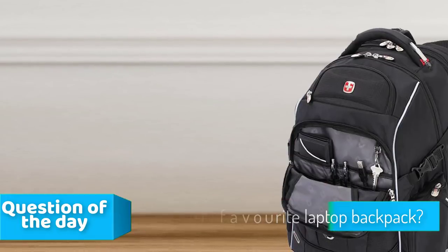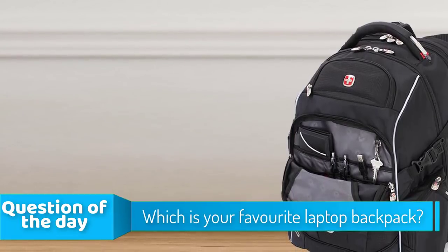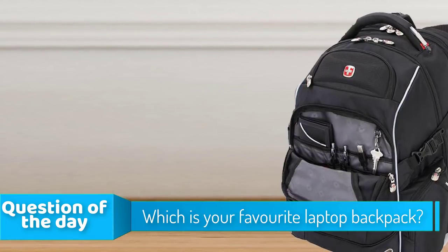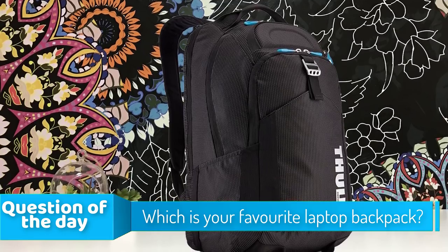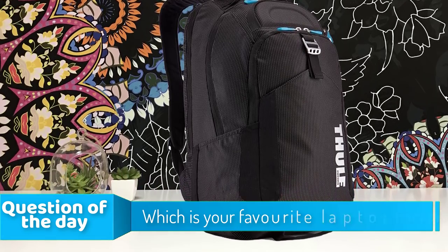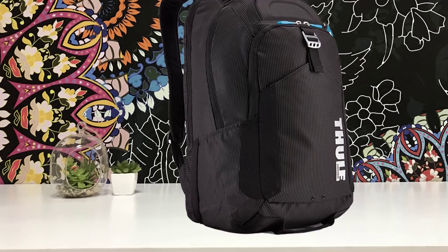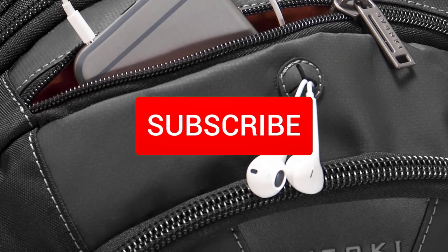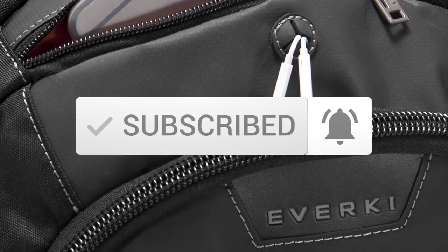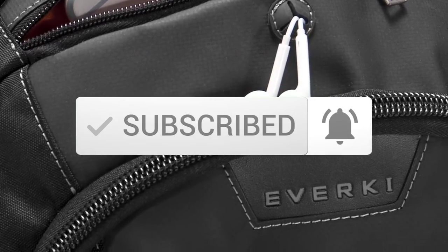In today's video we're going to check out the top 5 best laptop backpacks in the market for this year. I made this list based on my personal opinion and tried to list them based on their price, quality, durability, and more. To see the price and find out more information about these backpacks, you can check out the description below. Also make sure you subscribe to stay up to date with the latest technology reviews.